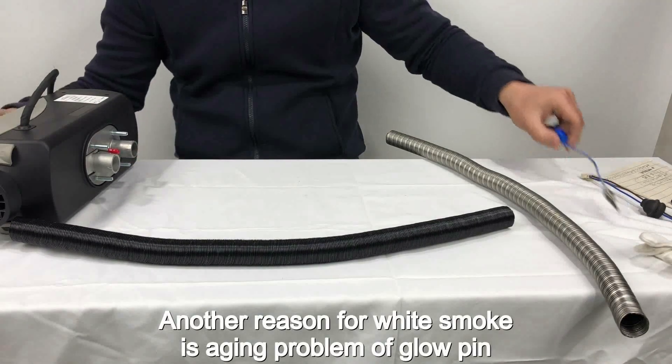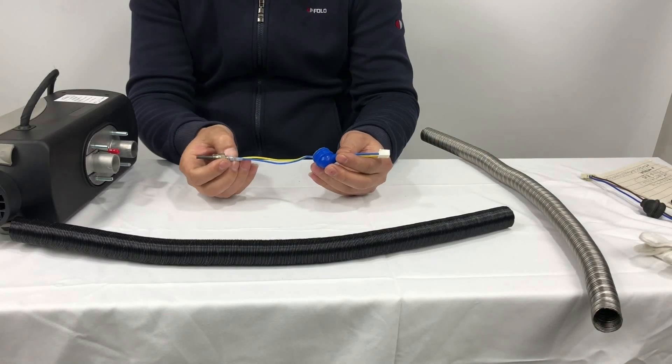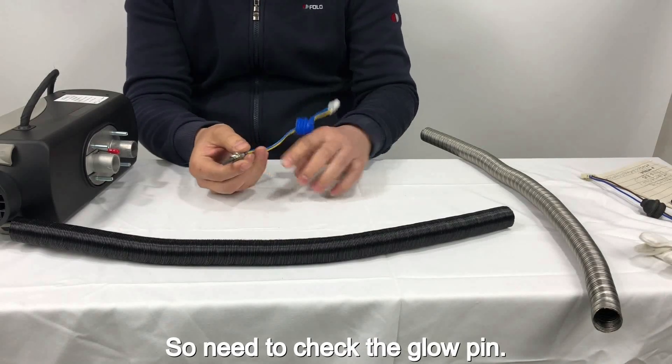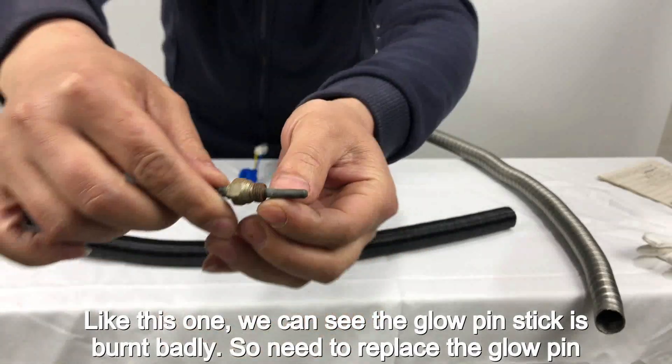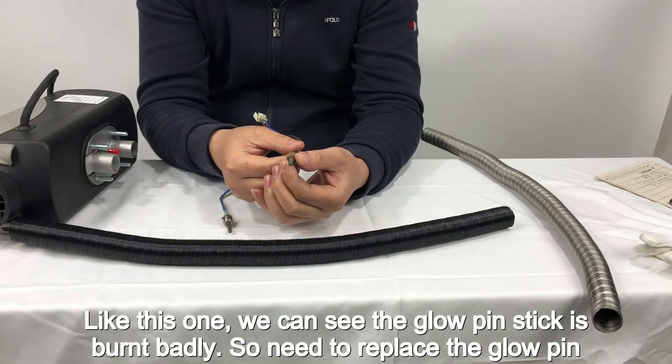Another reason for white smoke is the aging of the glow pin, so you need to check the glow pin. Like this one — we can see the glow pin stick is burnt badly, so it needs to be replaced.